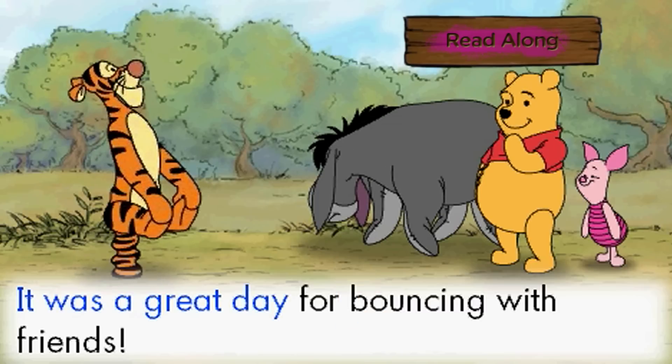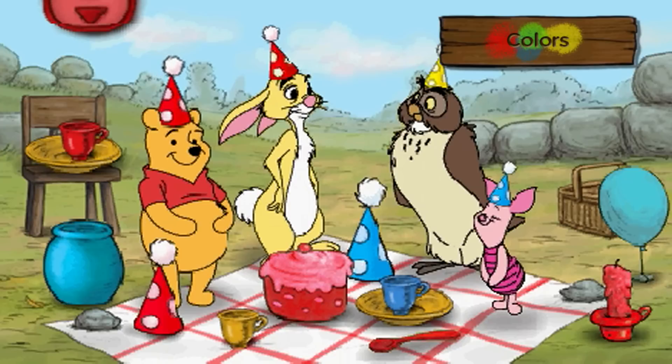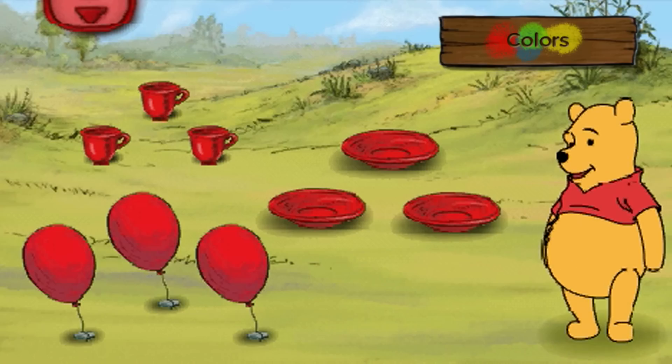It was a great day for bouncing with friends. Learn about colors as you help Pooh gather items for a colorful picnic party.